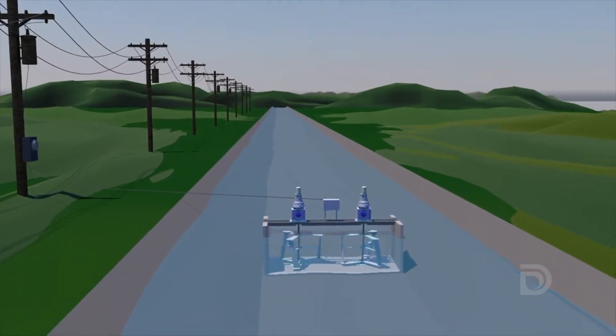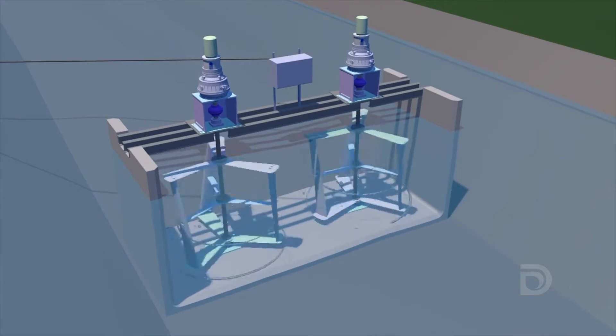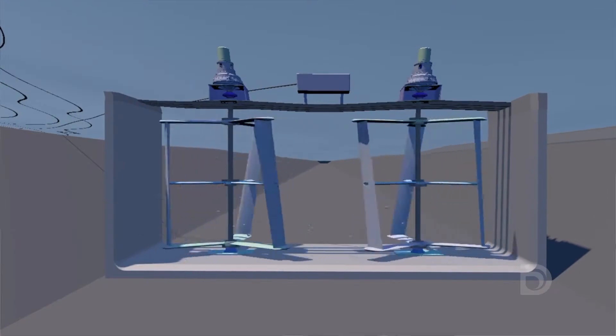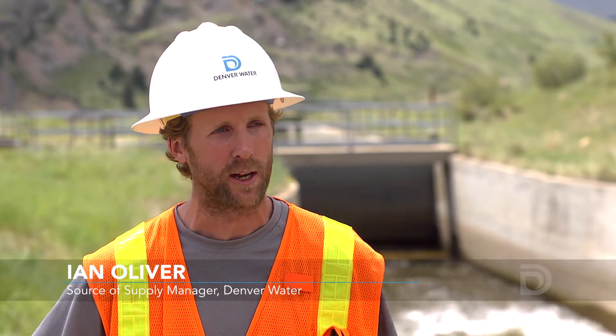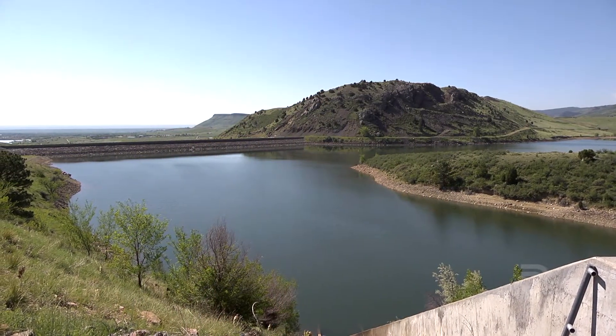As water flows through that box, it causes the twin turbines to turn, and that activates a proprietary gearing and drive system that we have, generating 10 kilowatts of electric power. What we're going to try and do is capture the kinetic energy of the water that we're sending from Gross to Ralston.